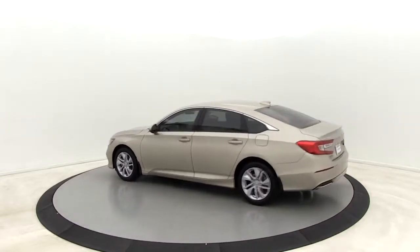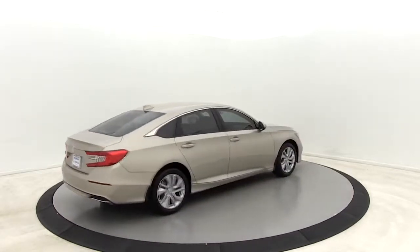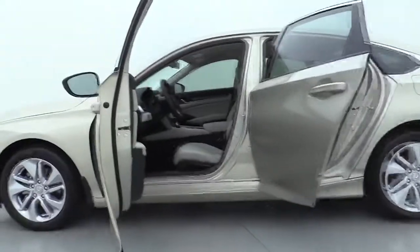Here are some of this vehicle's great options: traction control, dual airbags, alloy wheels, power steering, four-wheel disc brakes, rear window defroster, power windows, security system, electronic stability control, trip computer.